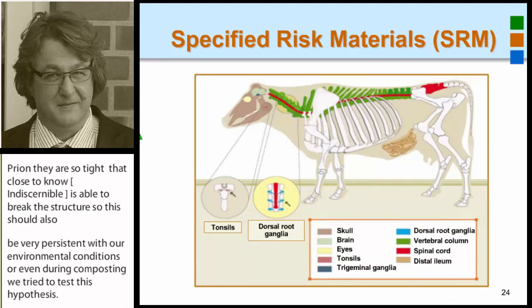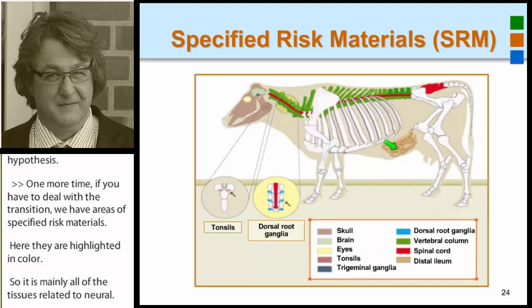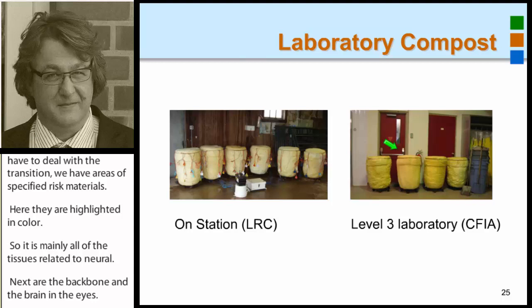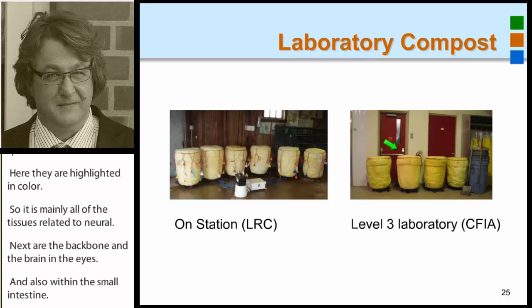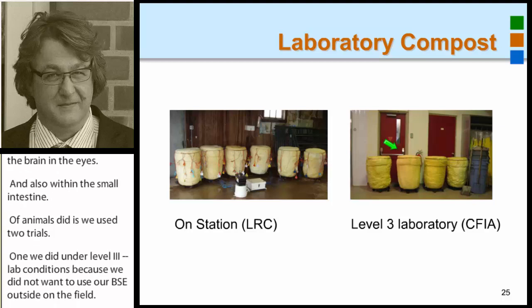When dealing with prions, we have areas of specified risk materials highlighted here — mainly all the tissues related to nerves next to the backbone, the brain, and other related tissues. We conducted two trials: one under level-three lab conditions, because we didn't want to use BSE outside in the field, and then an outside trial in large compost piles where we used a modified scrapie carrier.